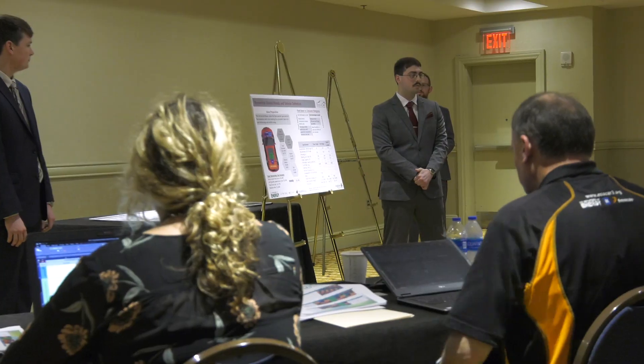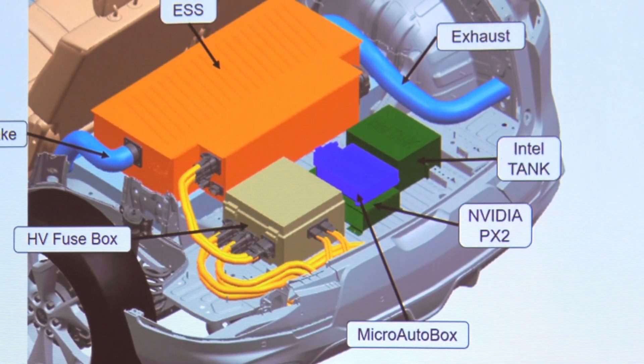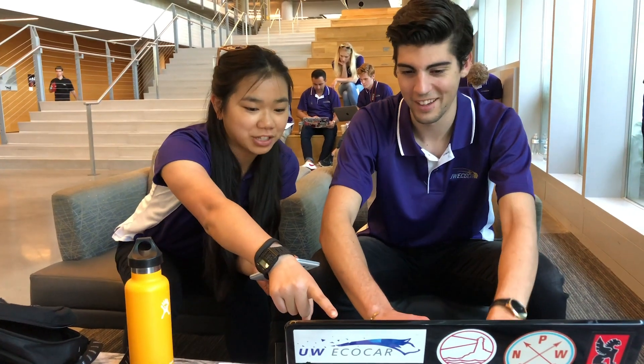ECOCAR Mobility Challenge is a four-year competition and we're just wrapping up year one. The focus is on modeling and simulation and designing the propulsion system that they're going to put into their 2019 Chevy Blazer, and it really is the foundation for all four years of the competition.